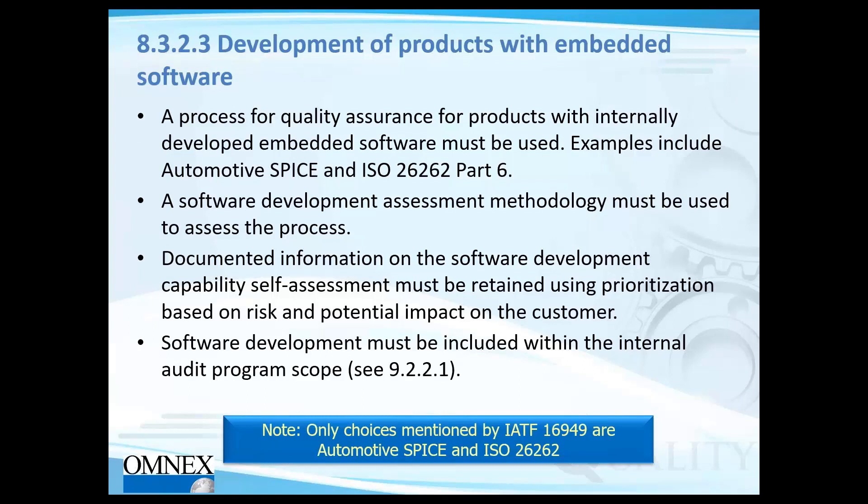The first clause within IATF 16949 addressing embedded systems states that a software development assessment methodology must be used to assess the process, and a process for quality assurance for products with internally developed embedded software must be used. It references examples including Automotive SPICE and ISO 26262 Part 6 — not as mandates, but as examples. The standard also requires that software development must be included within the internal audit program scope.